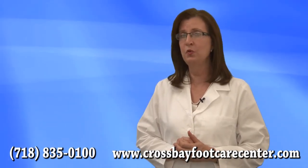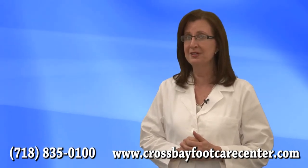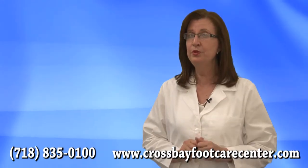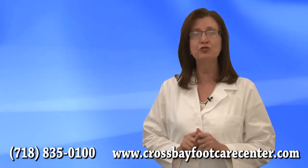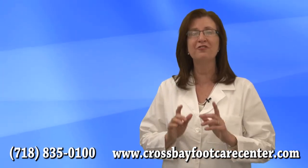Did you know that if you are a diabetic, your insurance company will oftentimes help pay for therapeutic shoes and inserts that will help prevent pressure wounds to the diabetic foot? These therapeutic shoes and inserts provide a wider toe box and extra depth with space for padding, and the necessary support to keep your feet healthy.